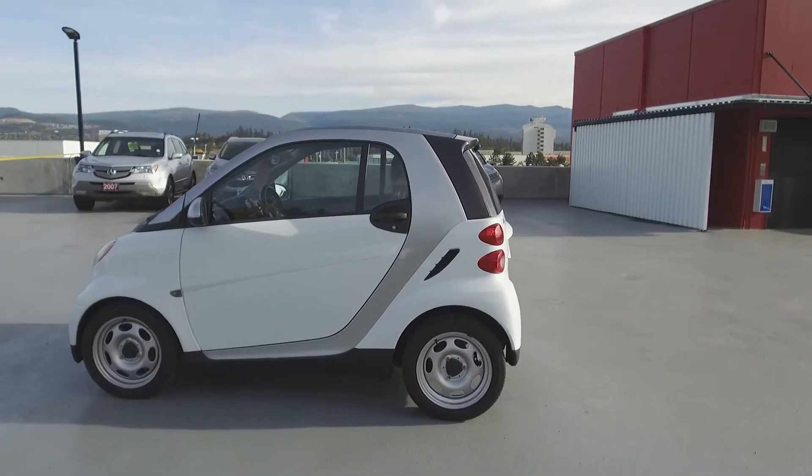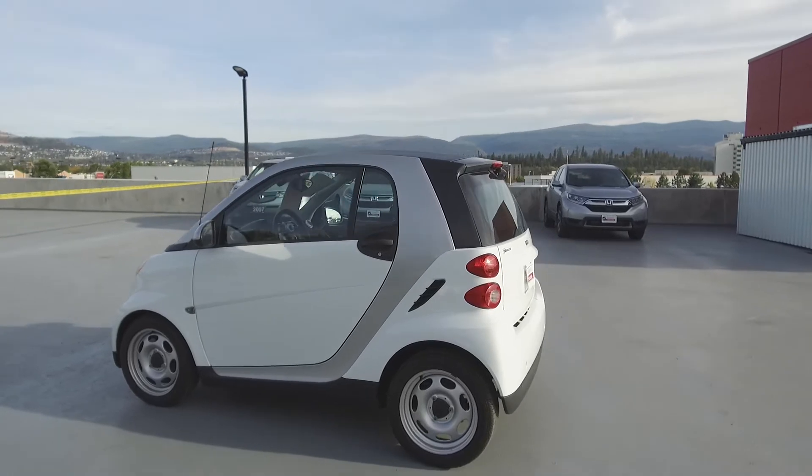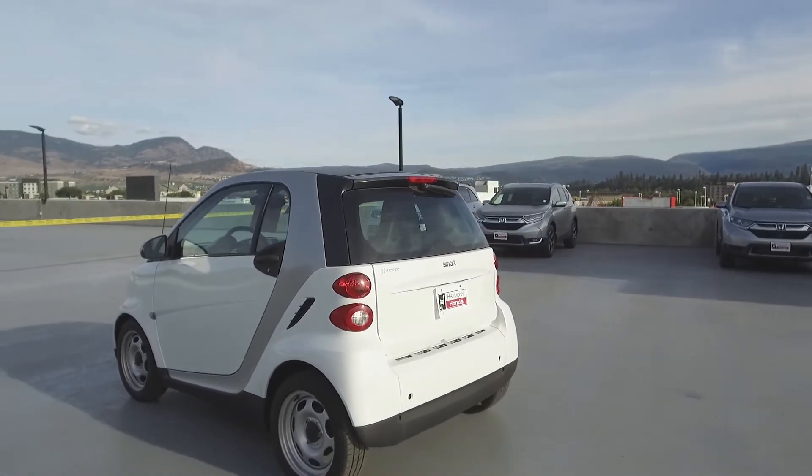This smart car comes with safety features including dual airbags, side airbags, side curtain airbags, anti-lock brakes, and vehicle stability assist.